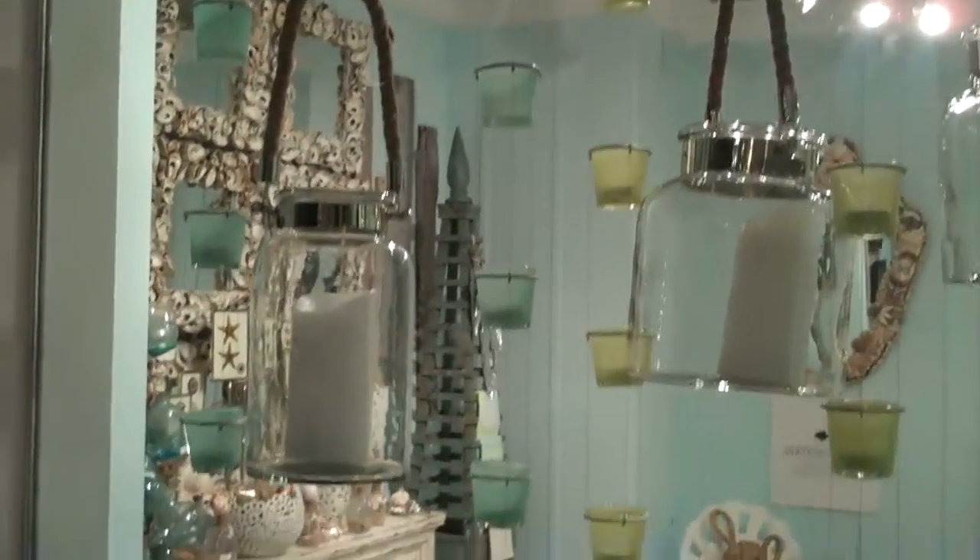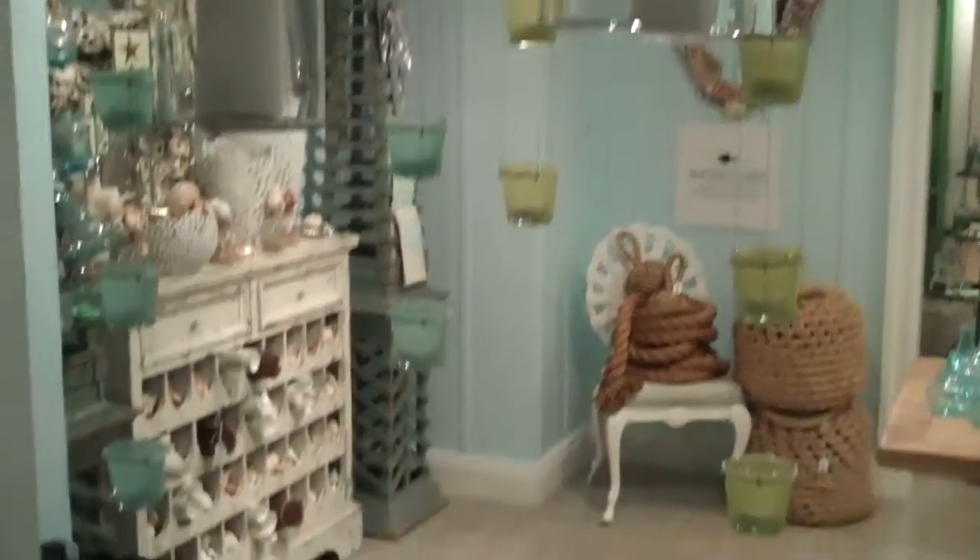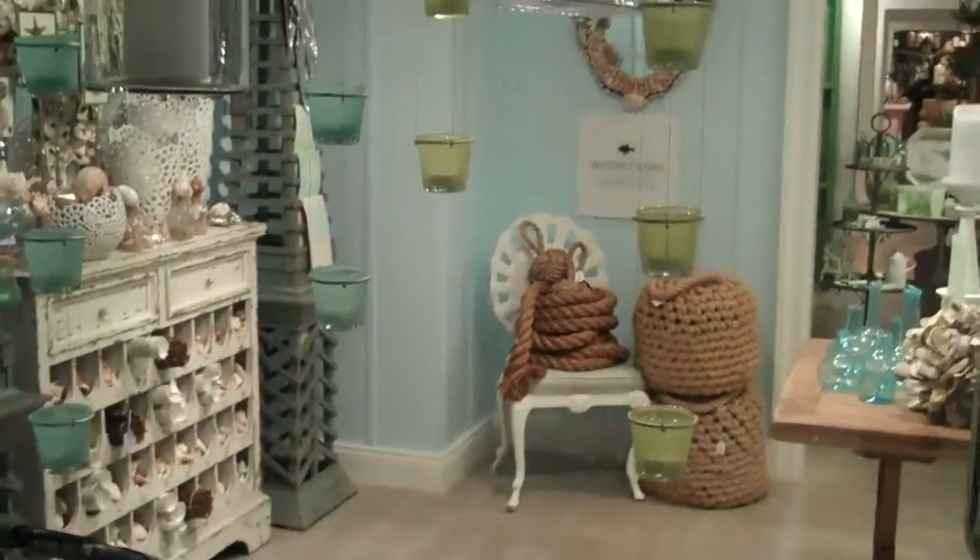The new candles are part of the collection, suspended on wire in two colourways. The new rope lanterns are also part of the collection.